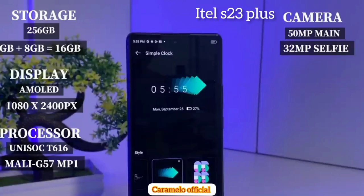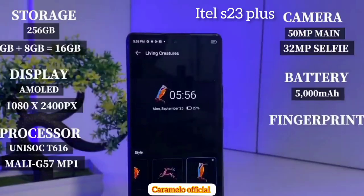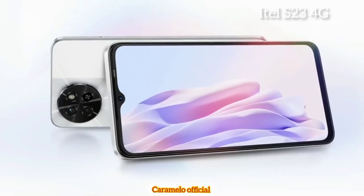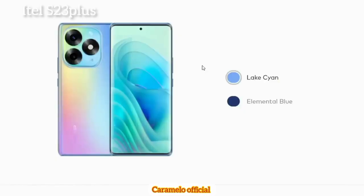The itel S23 Plus comes with a 50 megapixel camera, 32 megapixel selfie camera, and a 5000 mAh battery capacity — the same battery capacity as the itel S23 4G. As for colors, the itel S23 4G comes in mystery white, with a back that changes color depending on light conditions. The itel S23 Plus comes in two colors: Rixiano, which is the one shown here, and Elemental Blue.